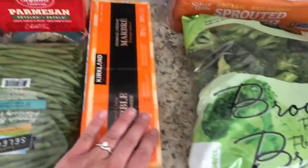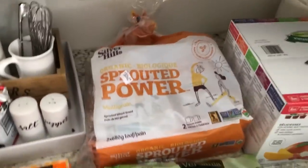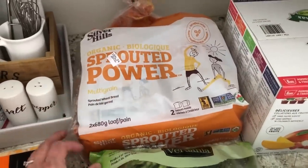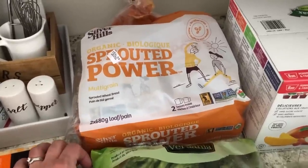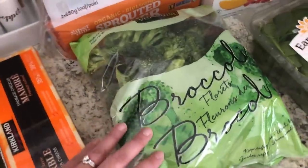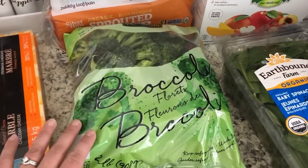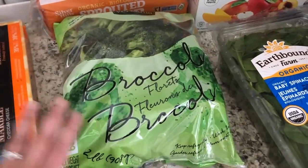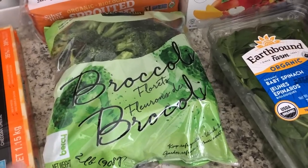We also got some marble cheese, and I got the kids some sprouted bread. I've been making our own bread for a while but I was feeling like I needed a break, so we picked some up. We also got a bag of broccoli florets — the price was I think four or five dollars, and to have everything already chopped up and pre-washed is great.